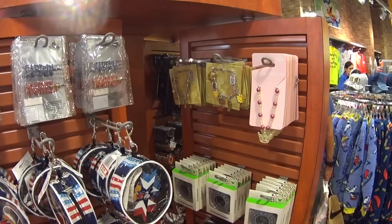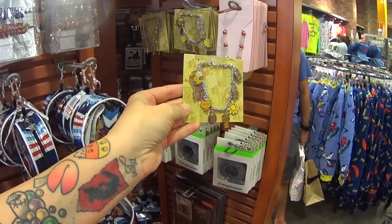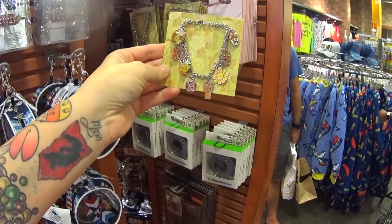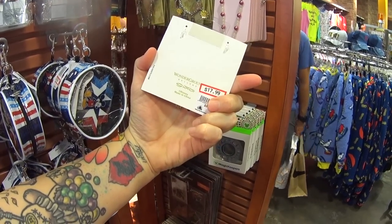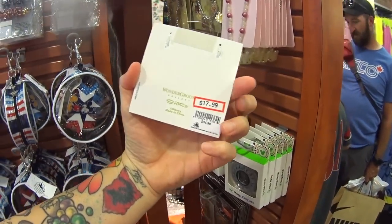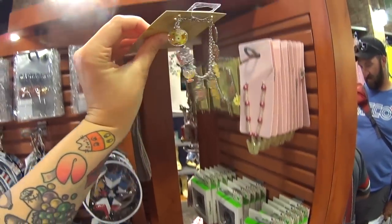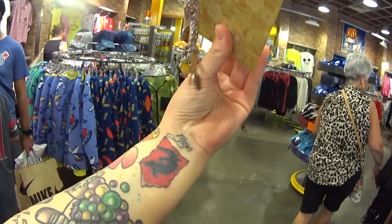I just saw something I have never seen anything like here in the outlet ever. It's from Wonder Ground Art Gallery and it is a charm bracelet — a Tiki charm bracelet with Tiki mugs and all this stuff from the Tiki Collection. $17.99, was $35. It is absolutely gorgeous and the charms are double-sided.